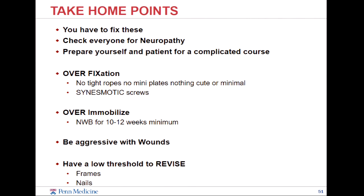Take-home points: if you have these, you actually have to fix them even though you don't really want to. Make sure you check everyone for neuropathy because that's probably the biggest risk factor for failure. You need to prepare yourself and the patient for a complicated course. Over-fixation — lots of two, three, four syndesmotic screws, no tight-ropes, no mini plates. Over-immobilize — non-weight-bearing for a minimum of ten weeks, and not in a boot, in a cast, because people cheat in boots. Be aggressive with wounds and have a low threshold when things start to go bad to revise, get people in a frame, or get a nail in.